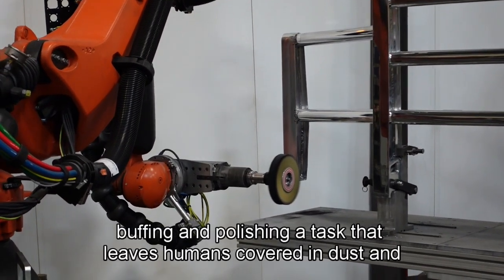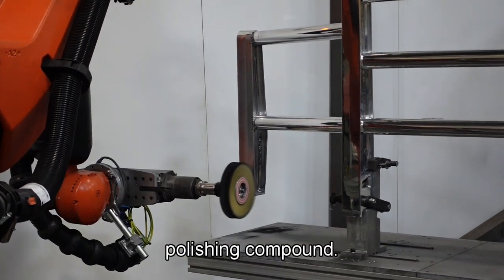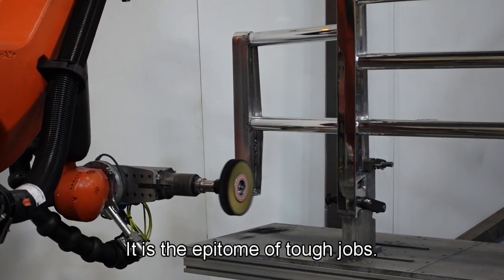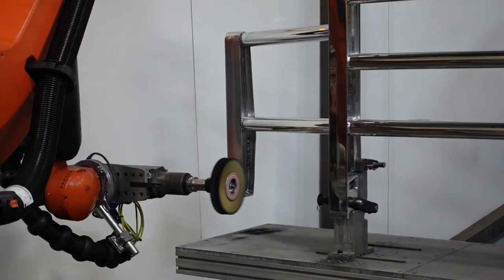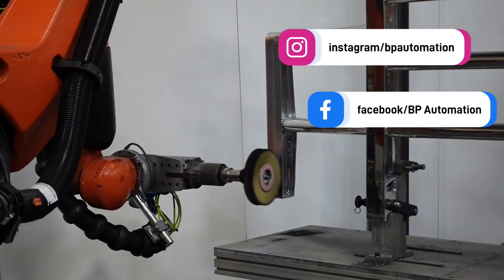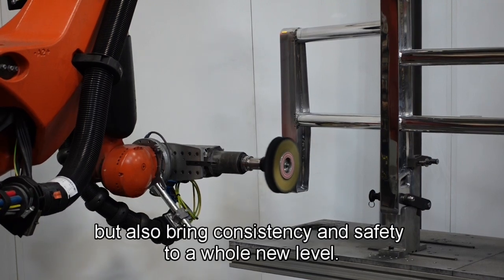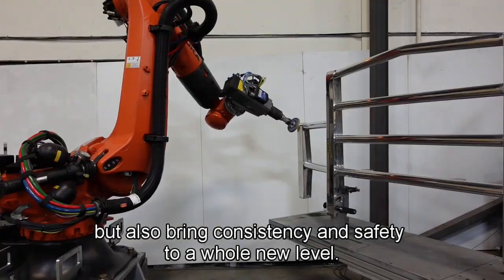Buffing and polishing, a task that leaves humans covered in dust and polishing compound, it is the epitome of tough jobs. Let BP Automation handle the hard jobs that no one wants to do. We not only enhance manufacturing efficiency but also bring consistency and safety to a whole new level.